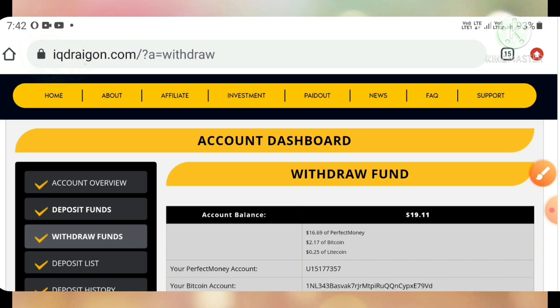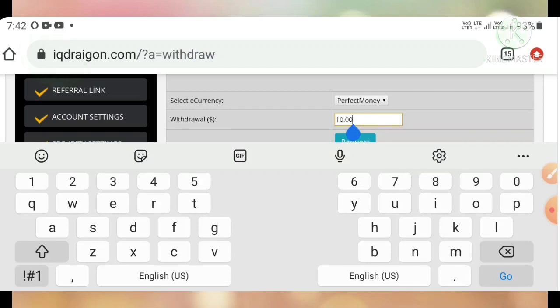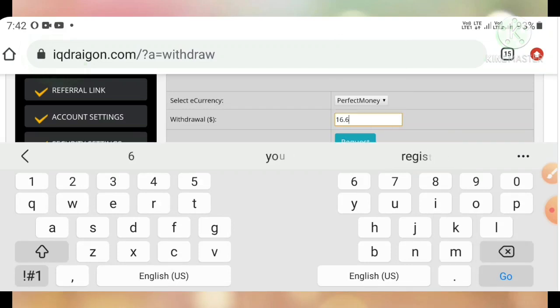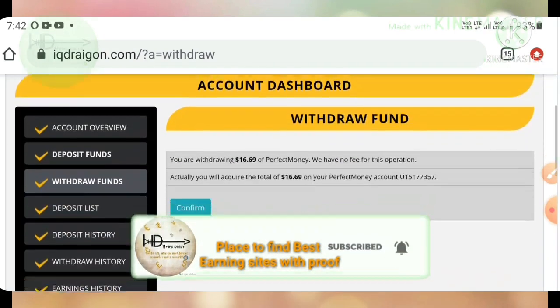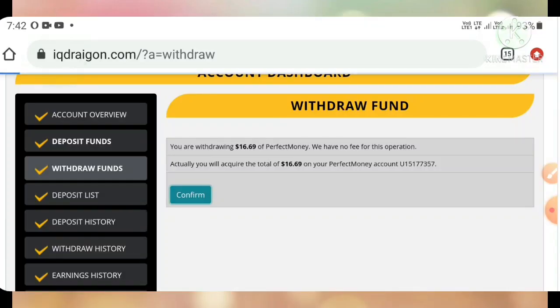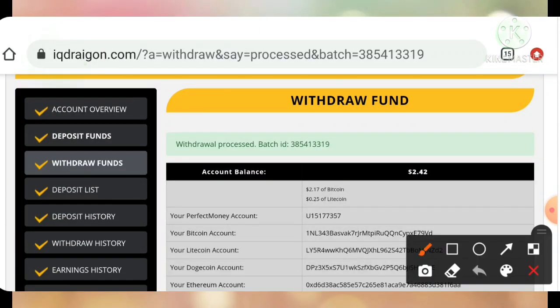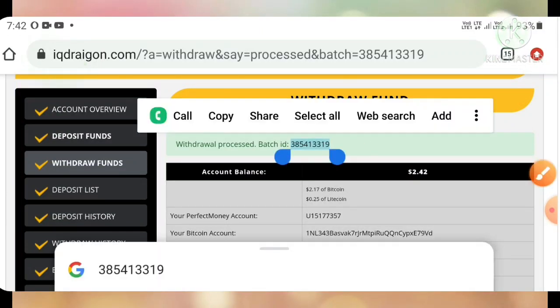I'm trying to withdraw it first. I'm changing the amount to $16.69 and then I click and hit the confirm button.